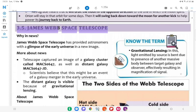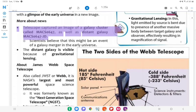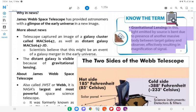3.5 James Webb Space Telescope. In news: James Webb Space Telescope has provided astronomers with a glimpse of the early universe in a new image. The telescope captured an image of a galaxy cluster called MACS0647, as well as a distant galaxy MACS0647JD. Scientists believe this might be an event of a galaxy merger in the early universe. Know the term — Gravitational Lensing: Light emitted by a source is bent due to the presence of another massive body between the target galaxy and the observer, effectively resulting in magnification of the signal.